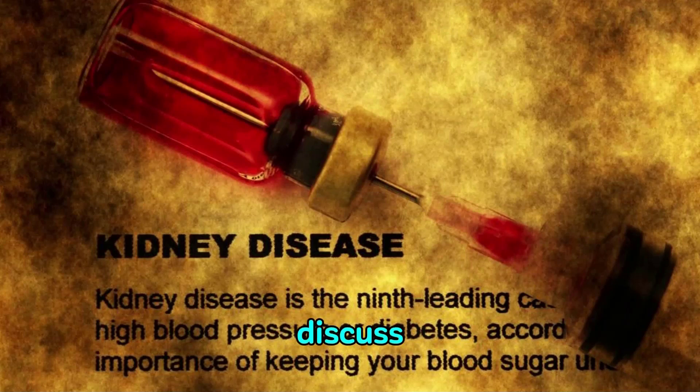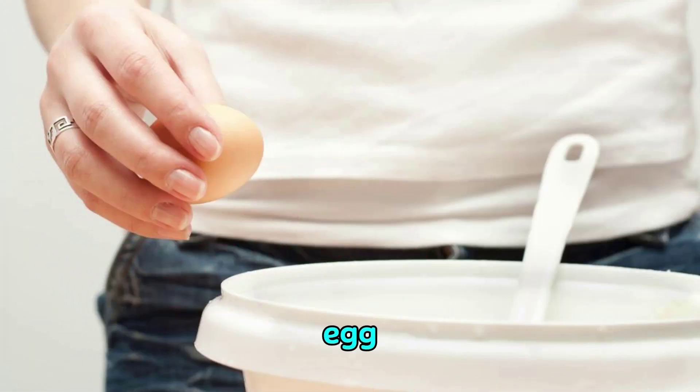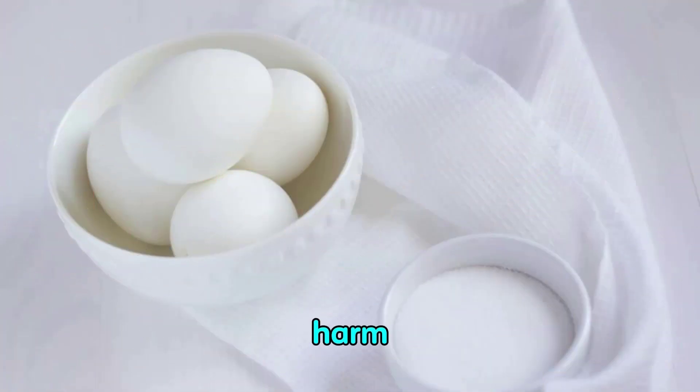Today, I'm going to discuss an extremely common side effect found in kidney failure patients, and that is proteinuria. So what is proteinuria? Proteinuria is characterized as excessive discharge of proteins in the urine. Albumin and other proteins are the most widely recognized proteins discharged in urine, and although proteinuria is often asymptomatic, it can lead to serious kidney damage.